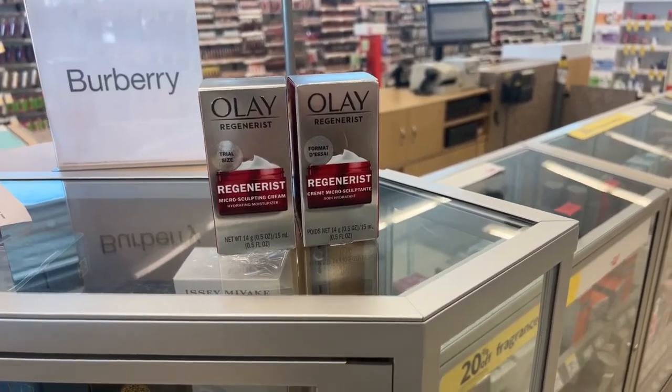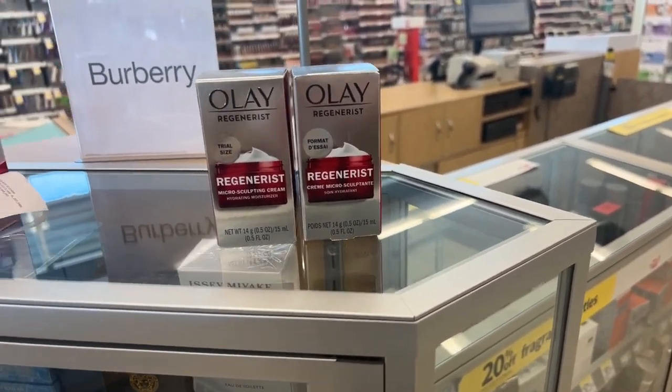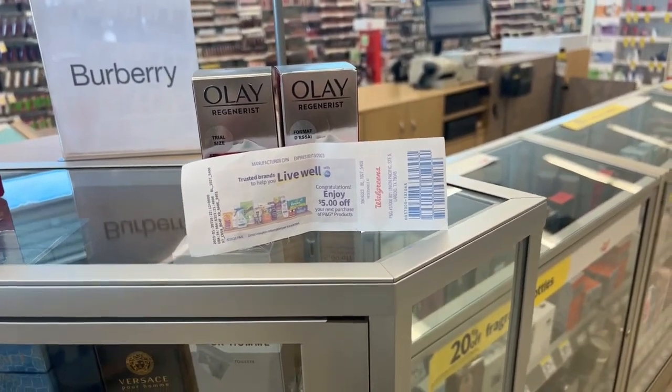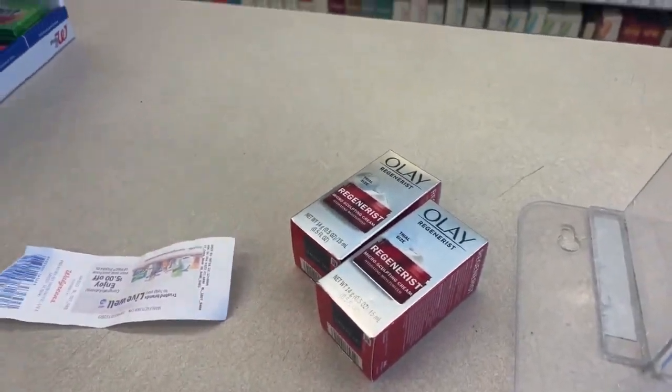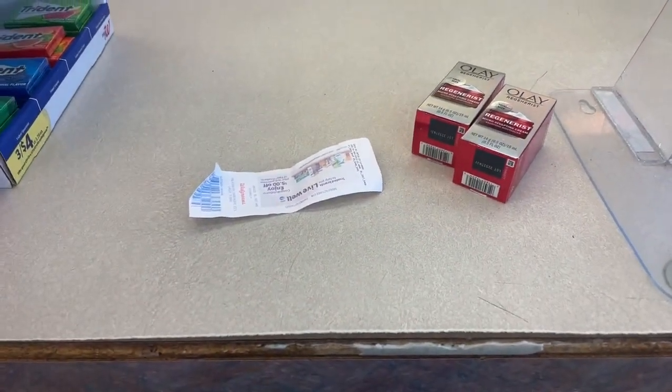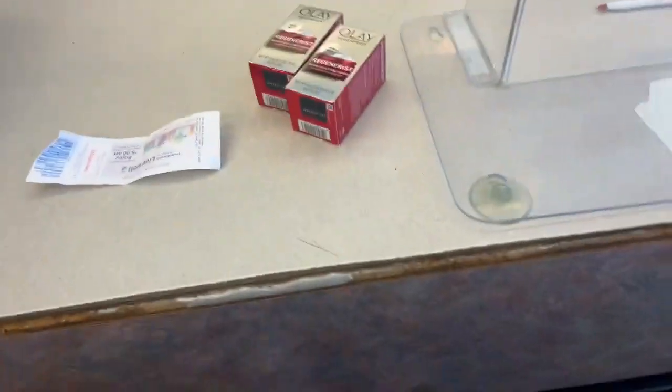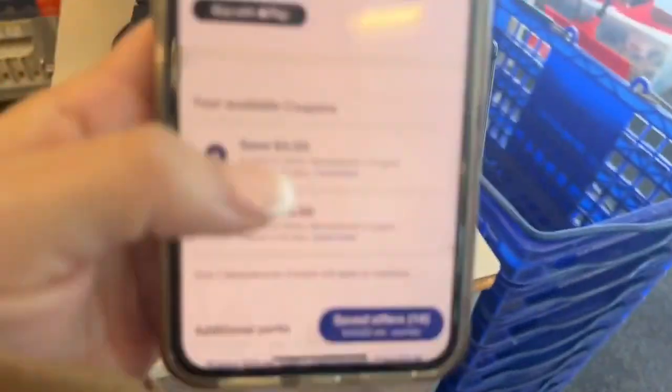You're going to get five dollars back as a Register Reward because of the P&G deal, so these two products will end up costing $4.98, or $2.49 each. Let's go pay — wish me luck! One important note before I forget: do NOT clip the five-dollar coupon. Only clip the ten-dollar coupon. After you're done using the ten-dollar coupon, then you can clip the five-dollar coupon — but not before.